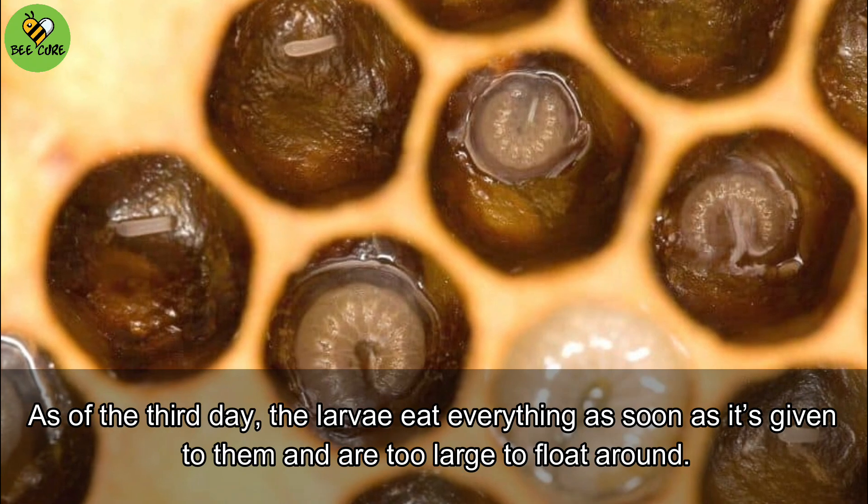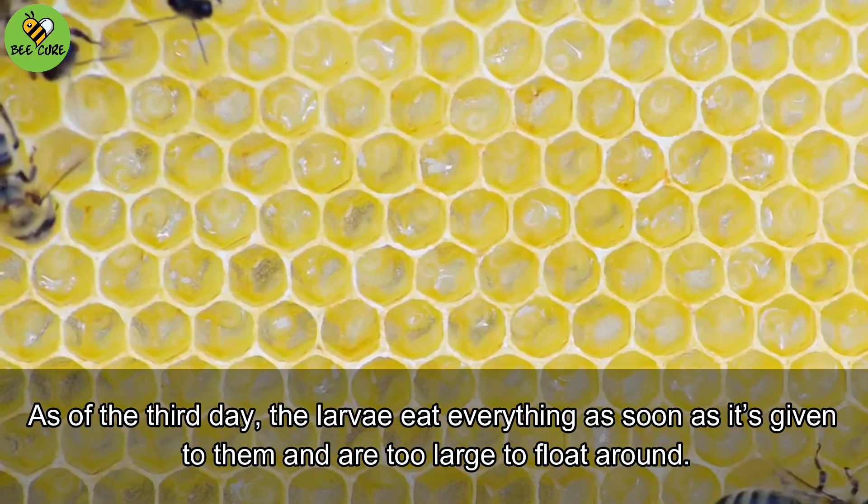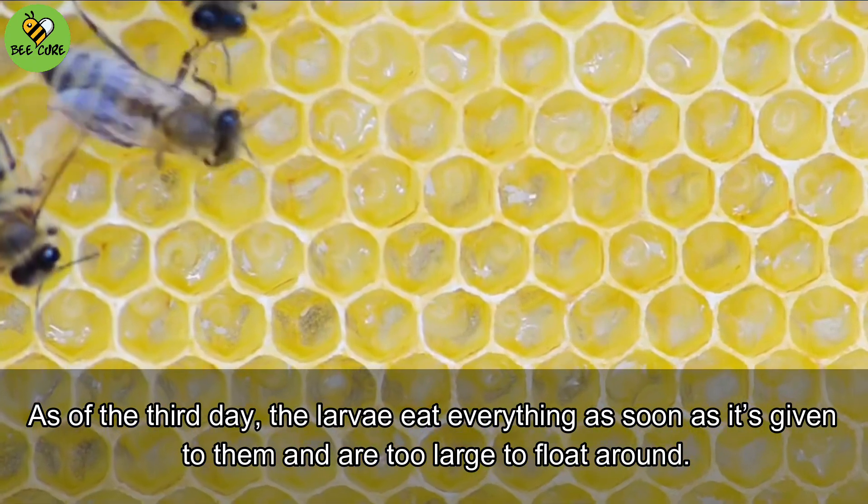As of the third day, the larvae eat everything as soon as it's given to them and are too large to float around.